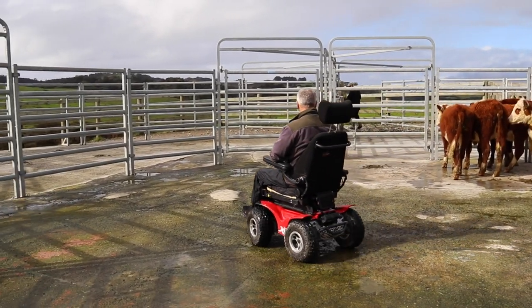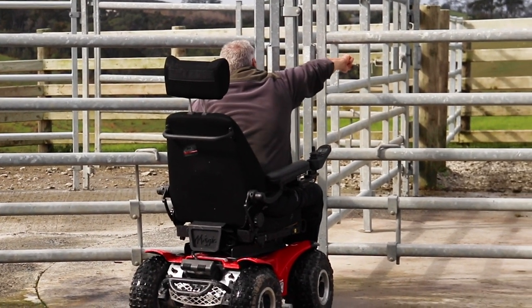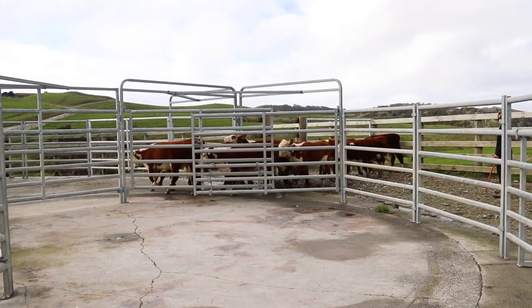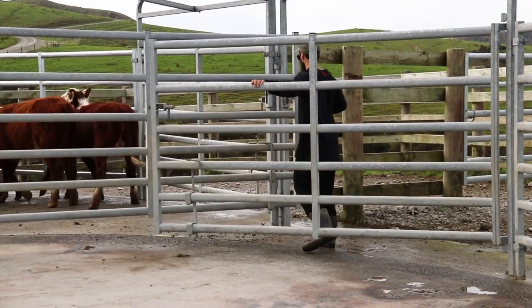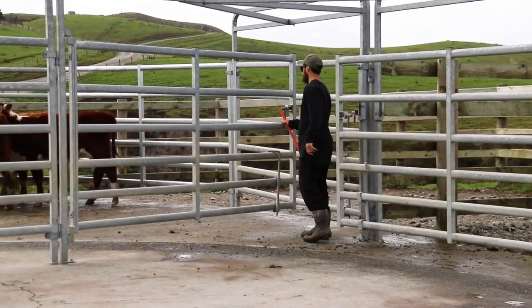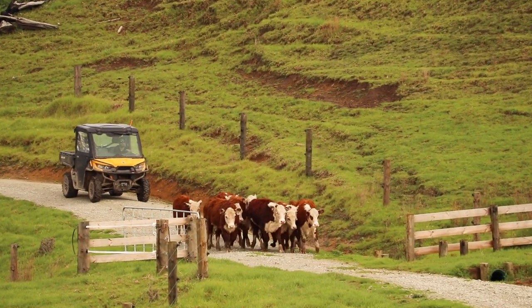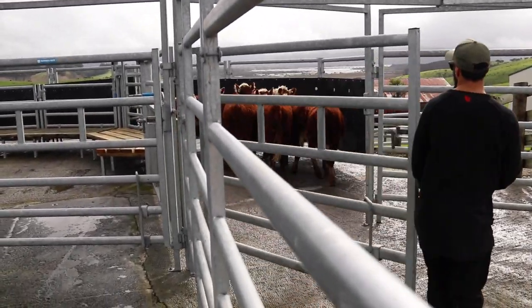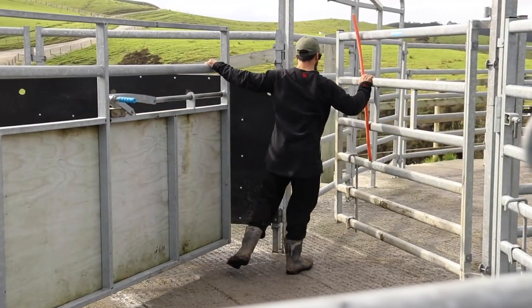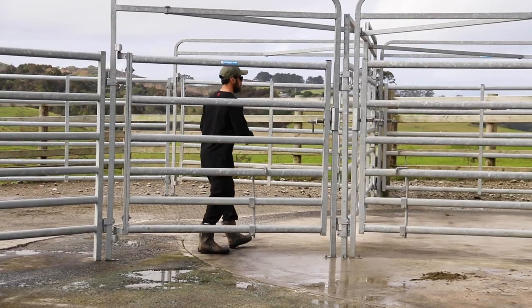Tupari and their crew that assemble these yards — their backup service is great. Myself and one farmhand can run all 350 cows through these yards. Our TB test three months ago, I had 322 cows through here with just myself and one farmhand.